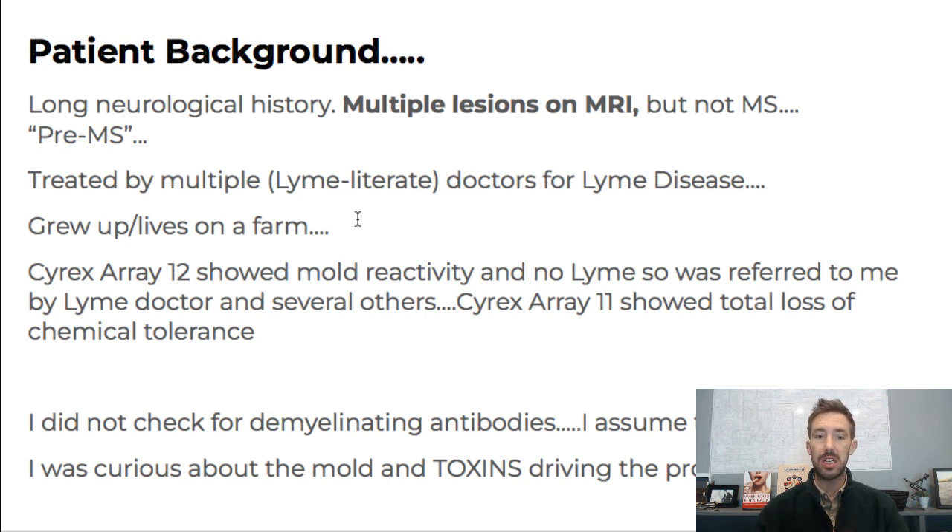That's the reason why we did the labs that I did — that's exactly what I wanted to look at. She came to me after seeing a doctor, and she had her Cyrex Array 12, which is a pathogen panel I run pretty often. It showed mold reactivity and no Lyme, but very high values for HHV-6, which is another neurovirus that can cause neurodegeneration. The mold is why she was referred to me, and they had found mold in the house.